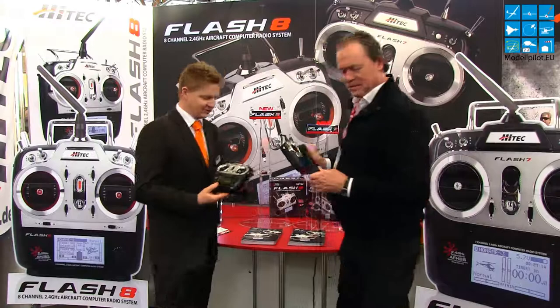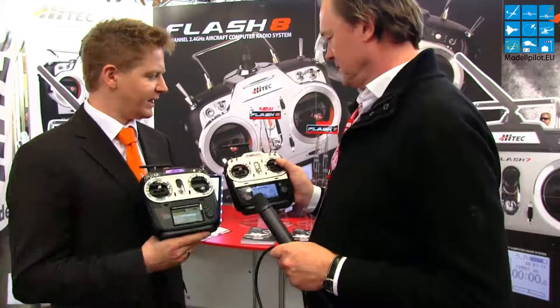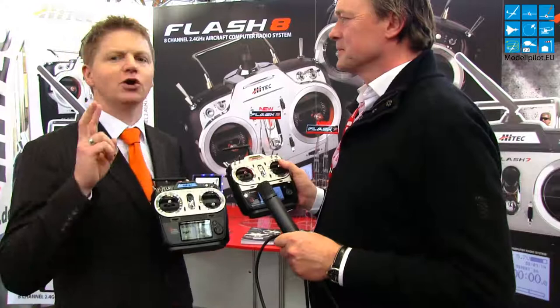I would like to show you two new radios presented here on the booth. First, let's start with the Flash 7 and also the Flash 8. These are two brand new radios available soon. The Flash 7 has seven channels inside and the Flash 8 has eight channels. Both have three transmitting systems inside, so you can choose between the Optima and Minima — the old transmitting system — and also the new transmitting system, which allows you to go to a frame time of seven milliseconds. So it's a really fast transmitting system, and finally we have the SLT protocol that allows you to bind this radio with receivers from other companies.